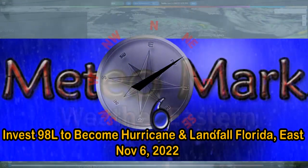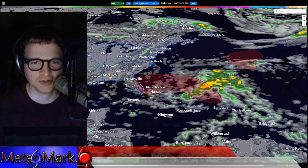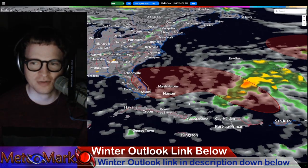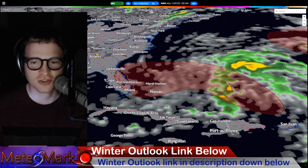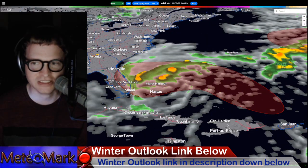Good day, everyone. Meteorologist Mark Molnar here. Thank you for joining me for this edition of MeteorMark's Weather Northeastern and Hurricane Northeastern. Take a look at this — this is essentially, most likely, our next named storm and our next hurricane. Not going to be a major hurricane, but it's going to be a pretty strong hurricane. So please stay tuned for this one.